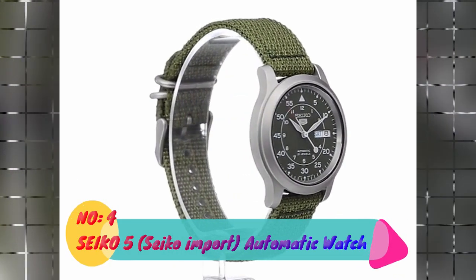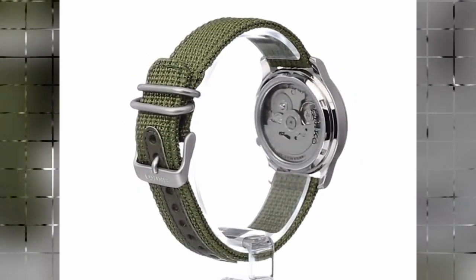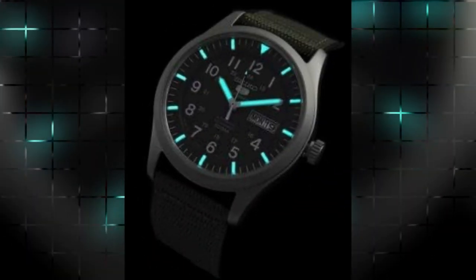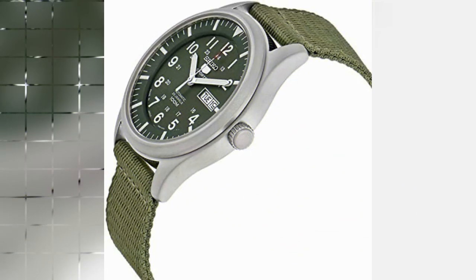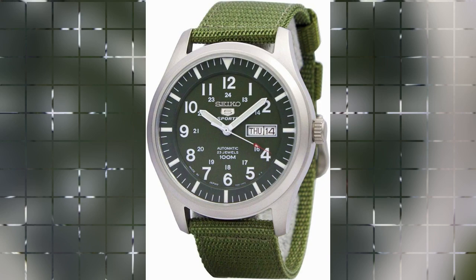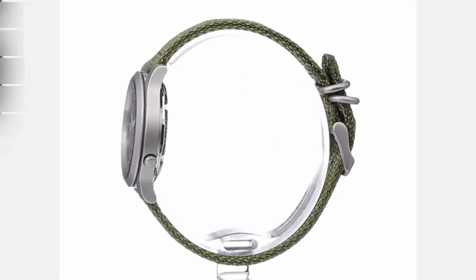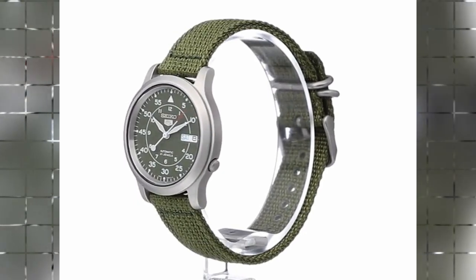Number 4: Seiko 5 Import Automatic Watch. The Seiko 5 Import Automatic Watch is a timeless timepiece that combines precision and style. With its sleek design and quality craftsmanship, this watch is suitable for anyone looking for a reliable and sophisticated accessory. The product dimensions are 3.4 x 3 x 2.6 inches and a weight of 2.89 ounces, making it comfortable to wear throughout the day. The item model number SNZG09J1, designed for men, showcases Seiko's commitment to delivering premium watches.